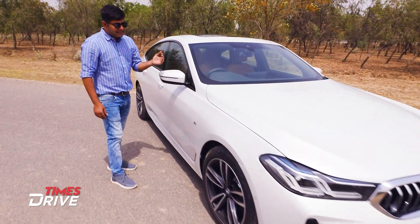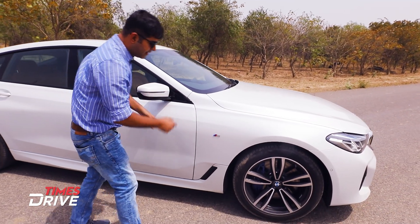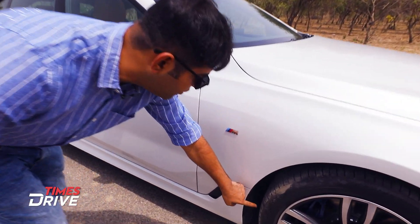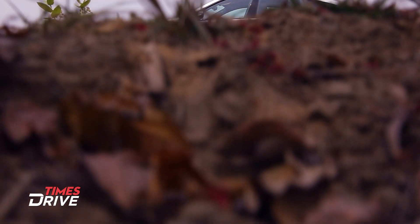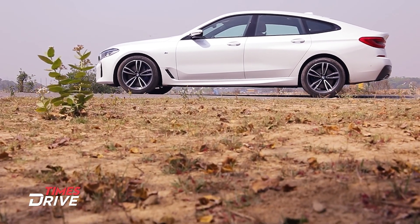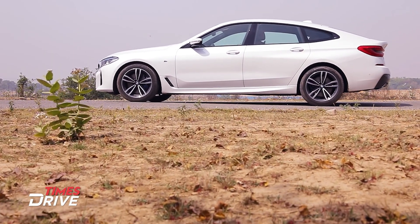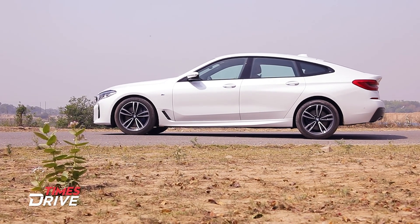This is the 630i M variant, with its badging here. There is also a vertical air intake on the side. On the front, you will see the coupe feel — this roof is slanted all the way to the back, giving a coupe feel in this 6 Series GT.